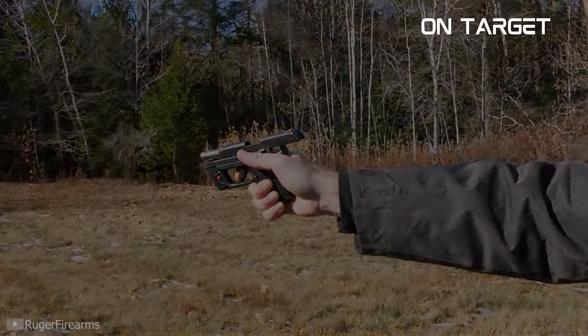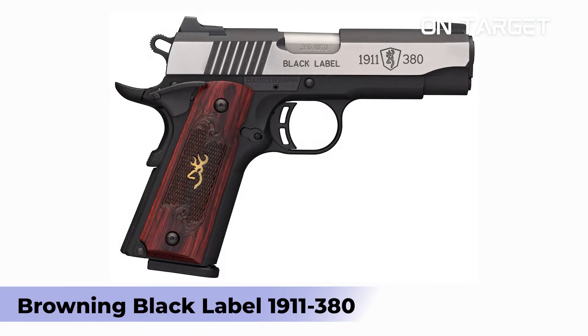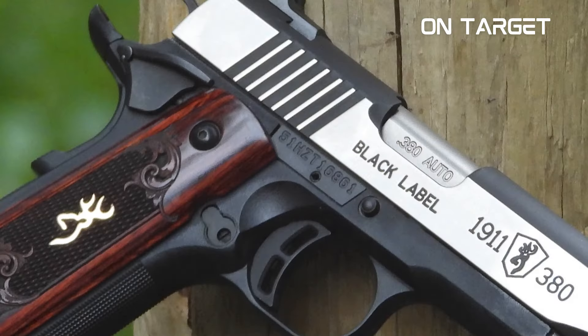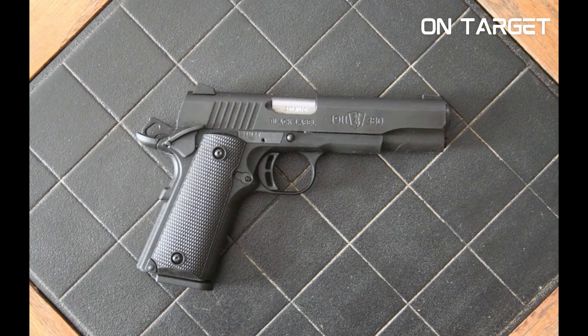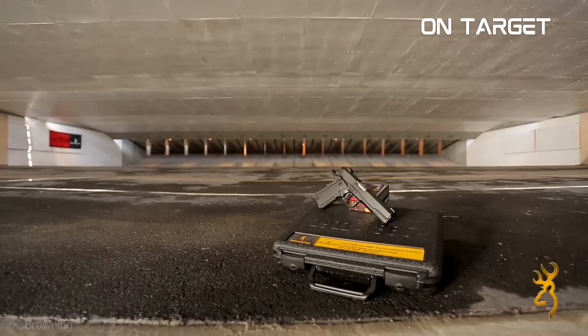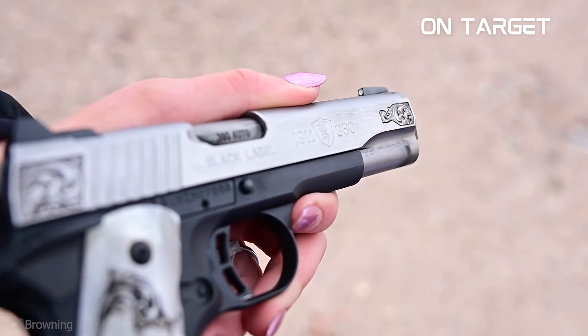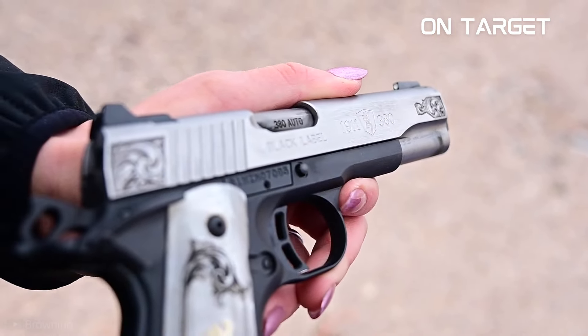Browning Black Label 1911 .380. John Browning has a massive influence on the world of firearms. He invented a lot of great guns and cartridges. Among them are the Model 1911 and the .380 ACP cartridge. Browning, the gun manufacturing company, thought that it was a brilliant idea to mix those two together, and that gave birth to an unusual but highly effective self-defense gun, the Black Label 1911 .380.